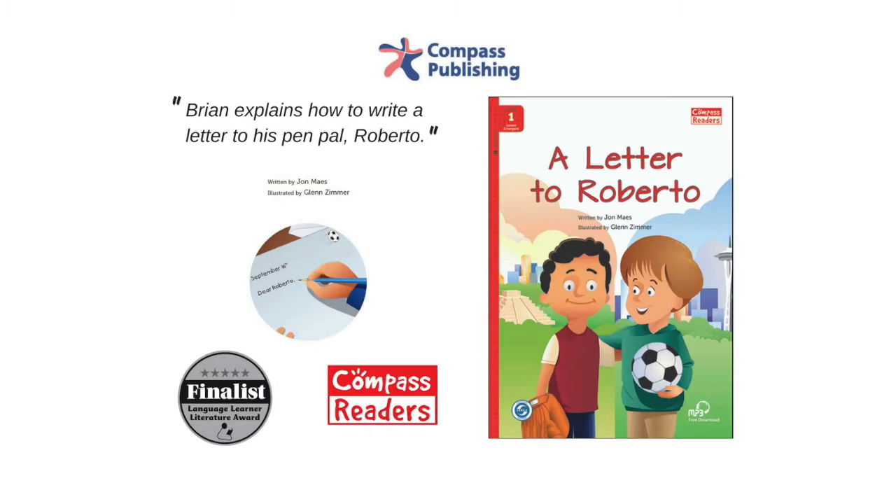Now are you guys ready to start our show? Reading Skill Go! A Letter to Roberto.